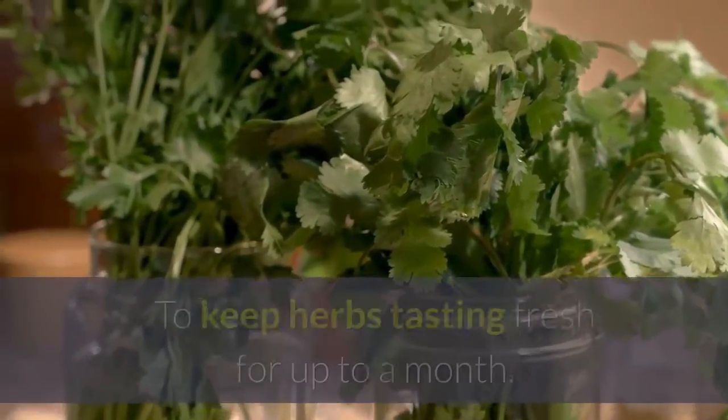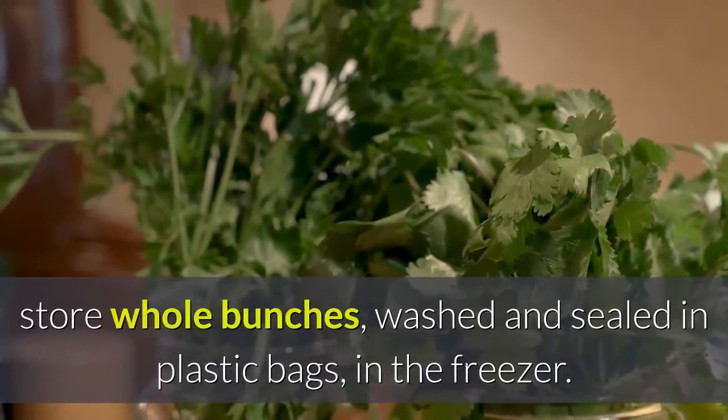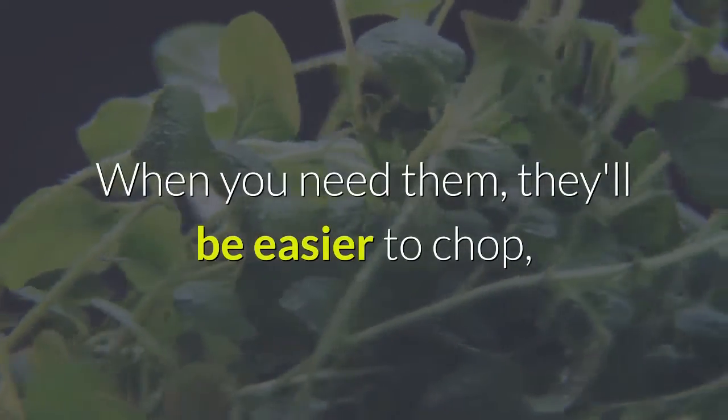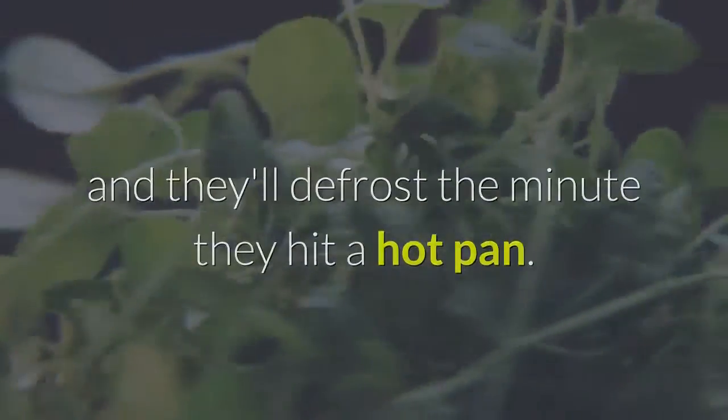4. Keep herbs fresh. To keep herbs tasting fresh for up to a month, store whole bunches washed and sealed in plastic bags in the freezer. When you need them, they'll be easier to chop and they'll defrost the minute they hit a hot pan.